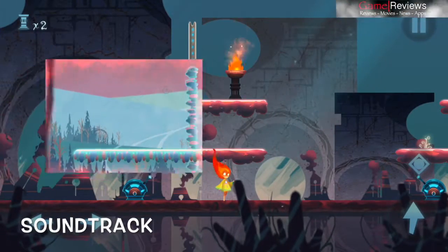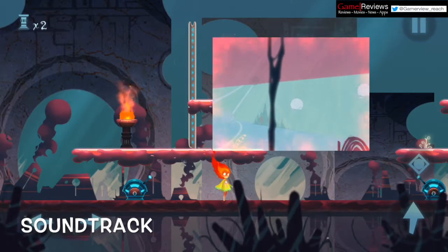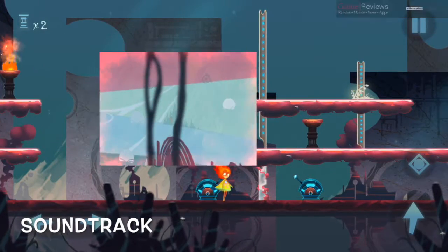While the in-game soundtrack is nothing dramatic, it certainly reminds us of mystical and fun movies. The soundtrack is soothing and it complements the game and storyline in a very positive way.